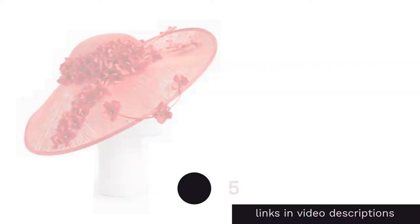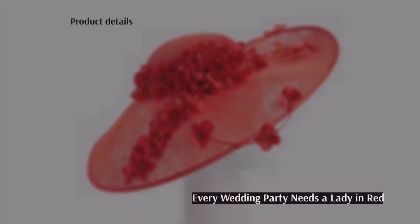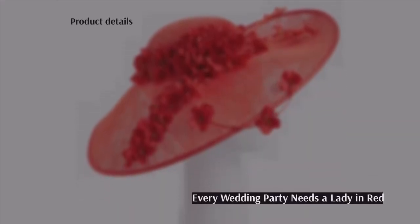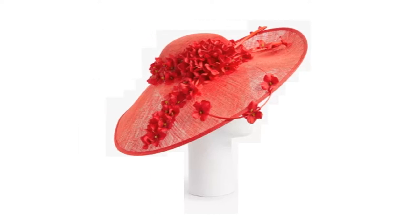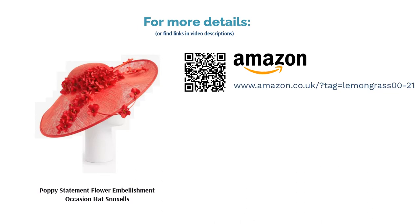The next product is the Poppy Statement Flower Embellishment Occasion Hat from Snoxels. If you can't get a little daring with your style at a wedding, when can you? We absolutely adore this scarlet hatinator, which looks just as stunning against blue-toned black skin as on porcelain, olive, or deep brown complexions. Red is a great way to make a striking statement while the delicate flowers keep things elegant. This headpiece could work on anyone from the mother of the bride to a younger guest, with a large brim and snug headband to keep it in place all day.